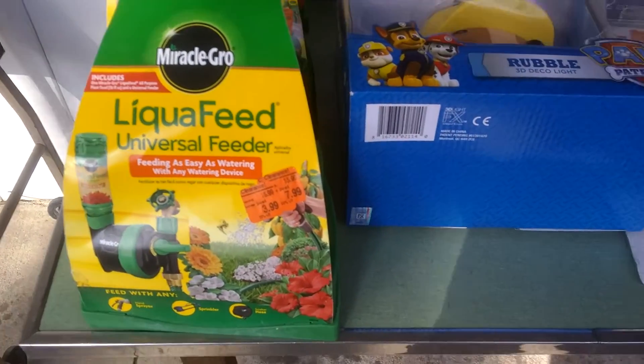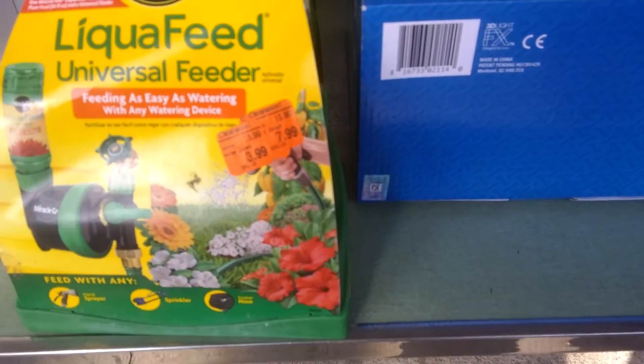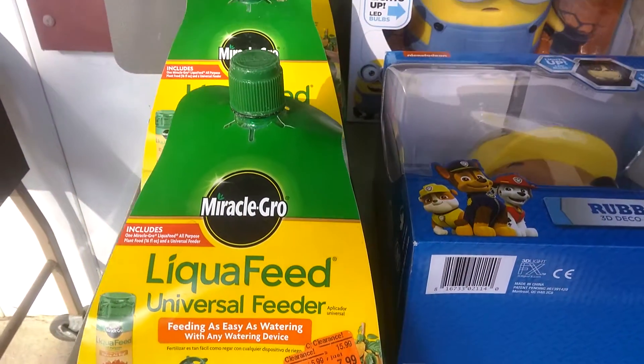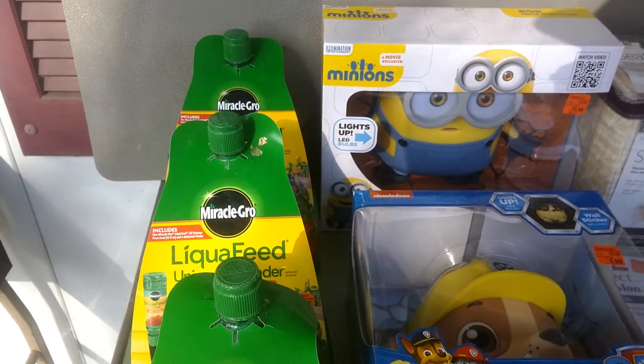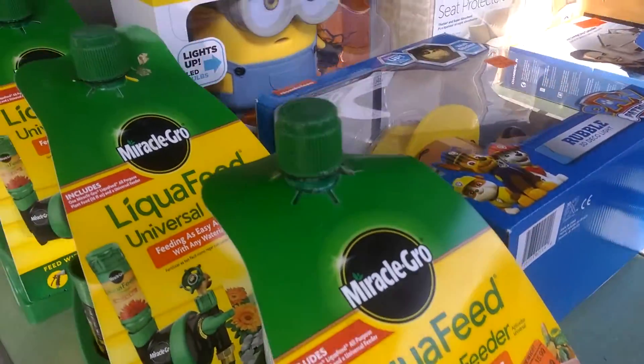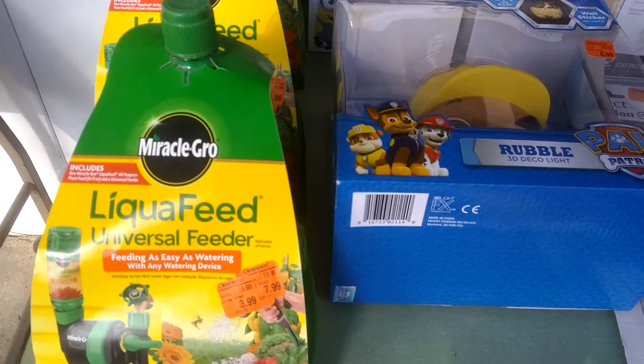So first of all, here is Miracle Grow. It is marked down from $16 all the way down to $4, and I'm selling it at full retail. For some reason, Amazon is allowing this to go in FBA — I'm really surprised given the chemicals. They're not making me merchant fulfill it, but hey, I'll take what I can get.